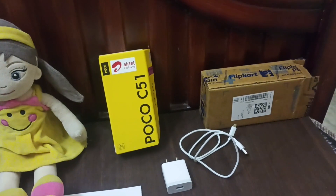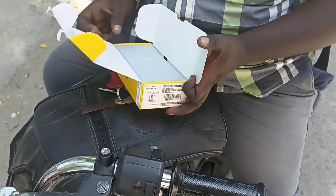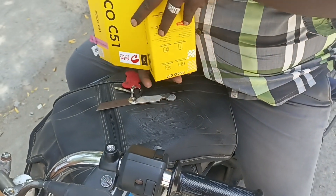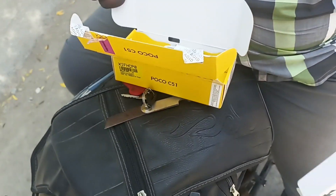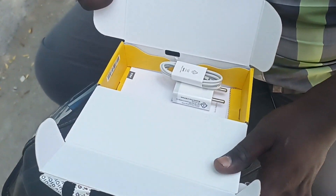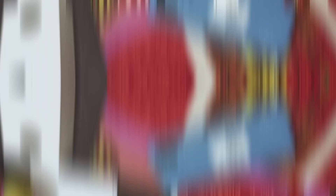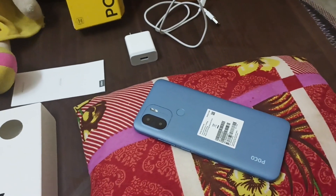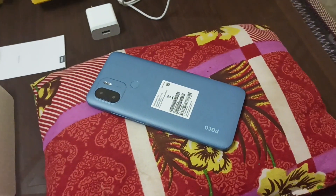Let's check the video and show you this phone. In this phone, you can use the Helio G36 processor. This is a 4GB RAM and 64GB storage variant.